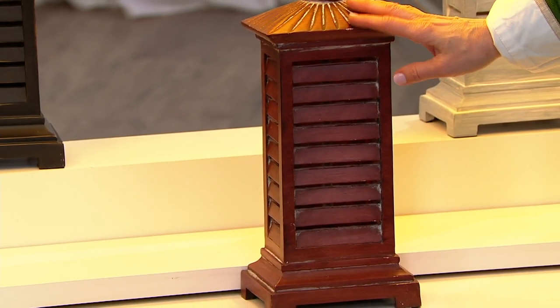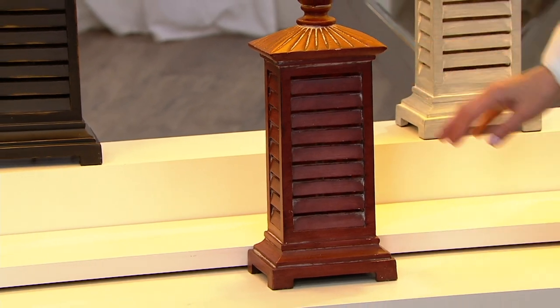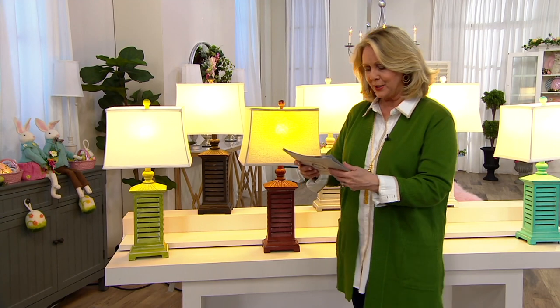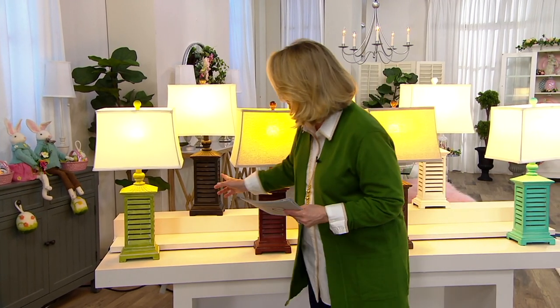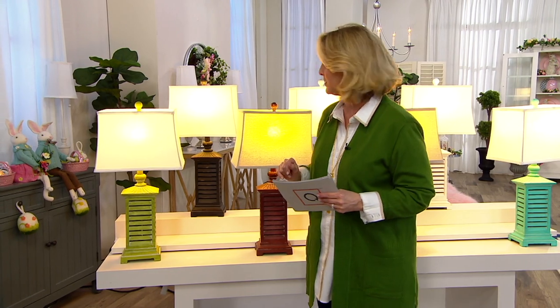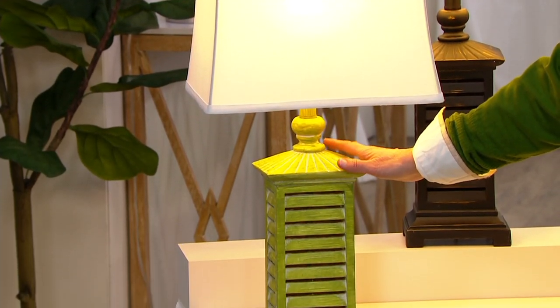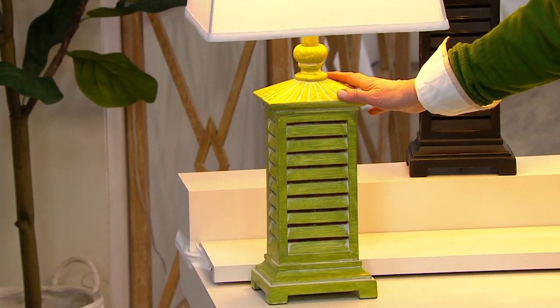We only have 200 of the red, and it's more of a reddish brown. Then back here we've got the brand new black, which we haven't seen before till today — 150 of those to go around. And then we also have the green, which is brand new today. This is that spring green and we have about 200 of these.